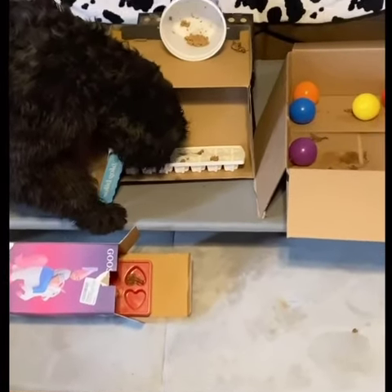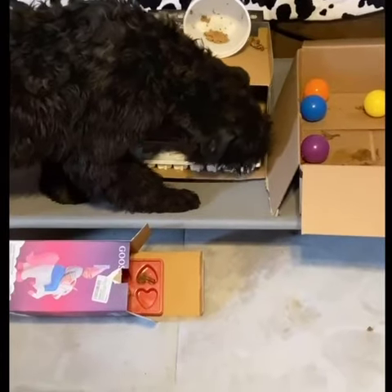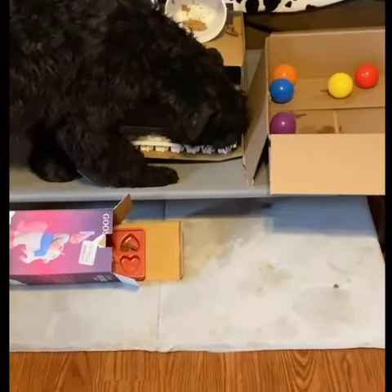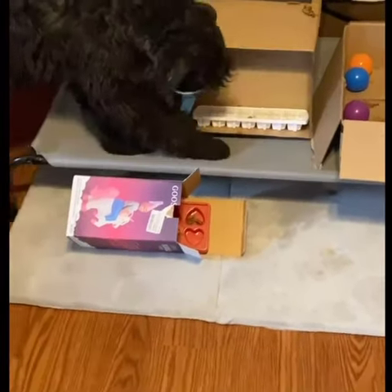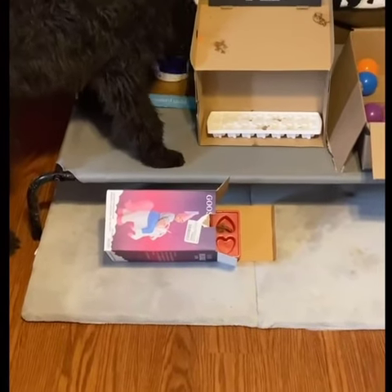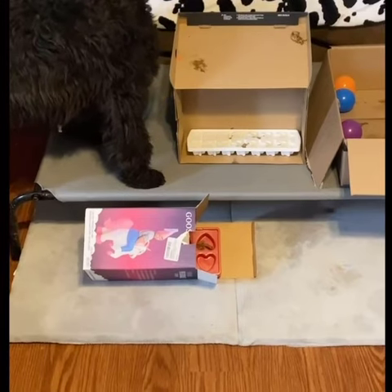I use these balls in my puppy play areas but they will work great for this too. All I've done is filled these boxes with some of Cricket's favorite treats. In the ice cube trays and the cottage cheese containers I put some wet dog food, and under the colorful balls I've put some more wet dog food.